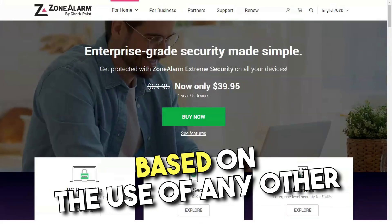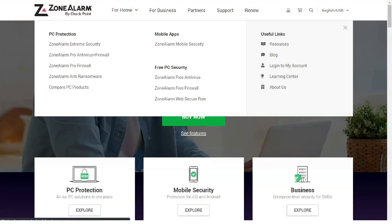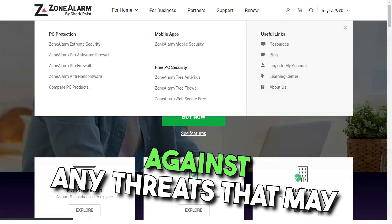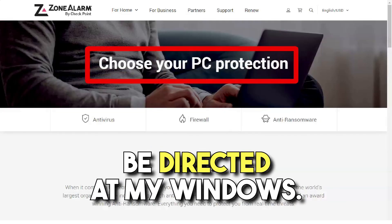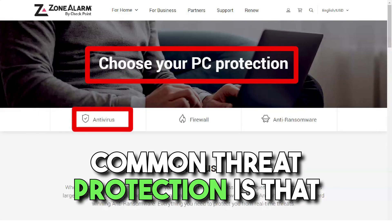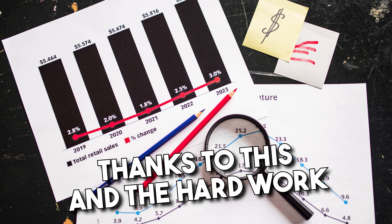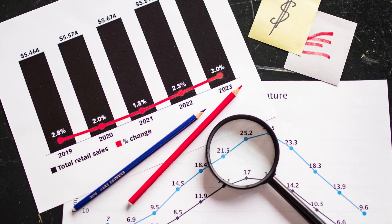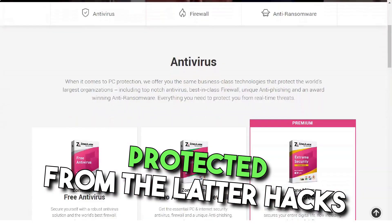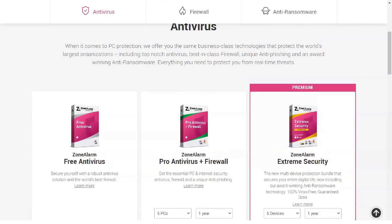By running any of the products of this company, I could be completely confident that I am using high-quality protection against any threats that may be aimed at my Windows. What's particularly noteworthy about Zone Alarm, besides the widespread threat coverage, is that its cloud database is updated in real time. Thanks to this, users can be fully confident that they always have protection against the latest hacks.